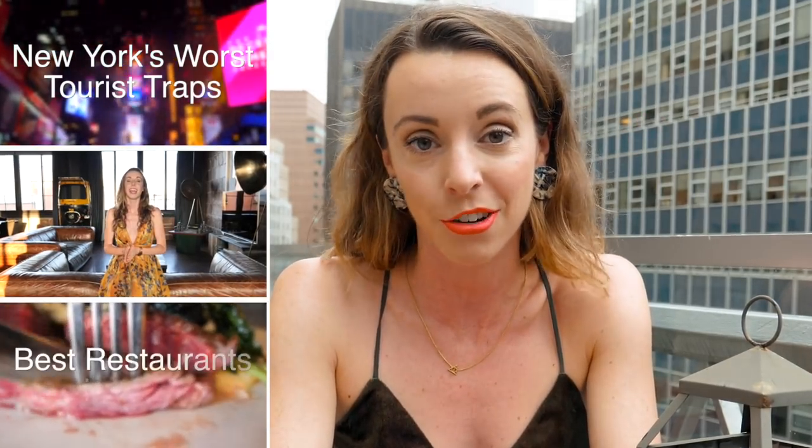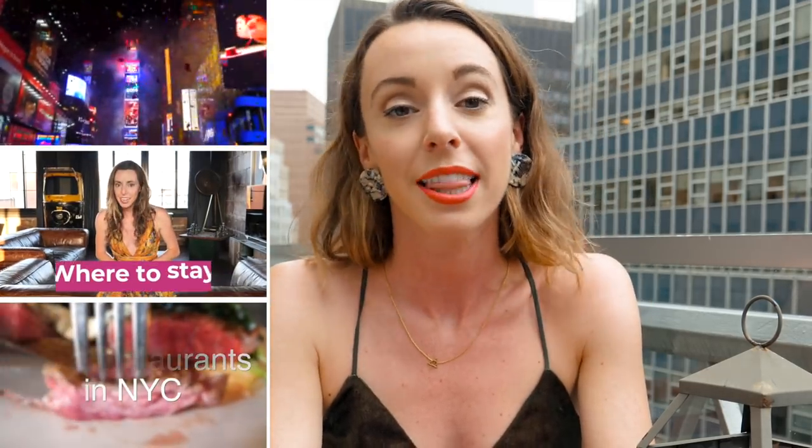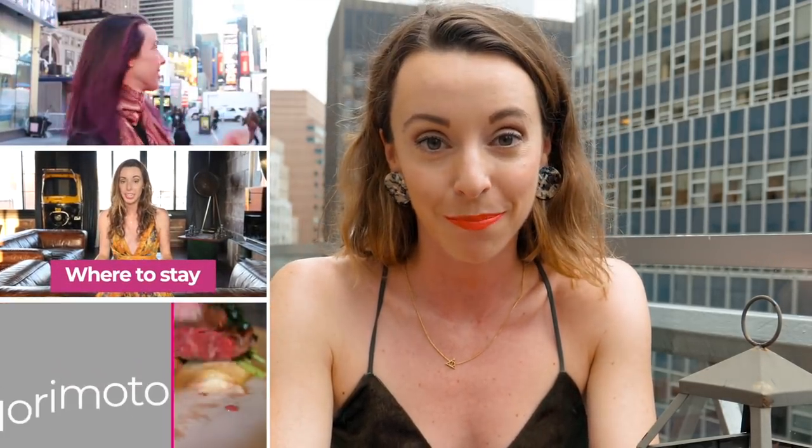Thank you for watching! If you enjoyed this video, please subscribe. Follow me on Instagram at Sarah Funke and watch my other videos on New York — I have tons on tourist traps, things to do, things to eat, and much more. I'll see you next time, bye!